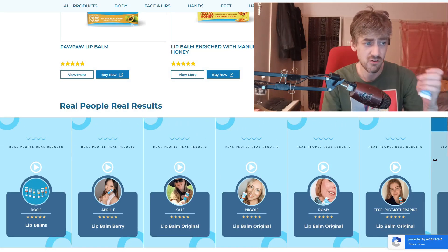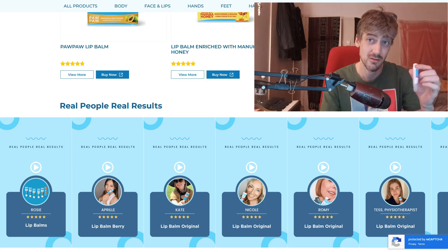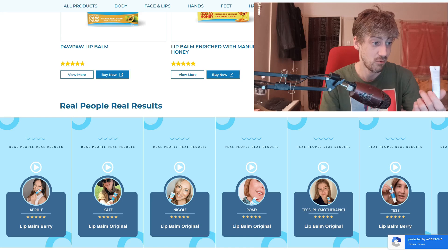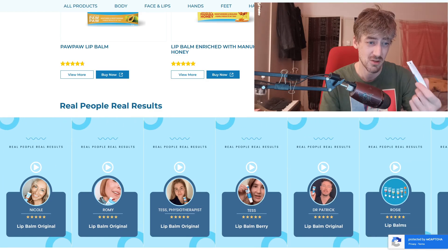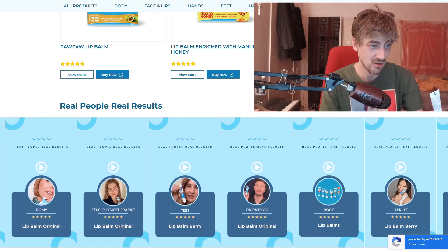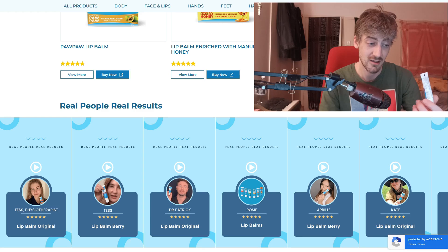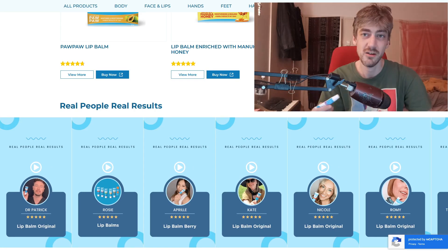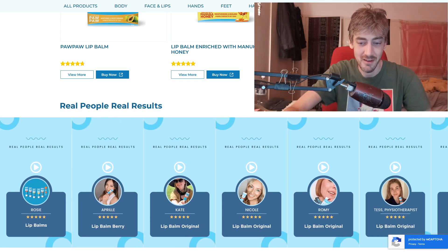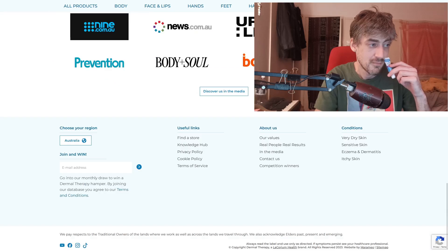That first girl seemed like she was a chemist or pharmacy employee or something. Maybe that was just me imagining, but that's the impression I got. You're at the pharmacy, the way you buy this kind of thing, and it's like, oh yeah, I use it, I've got five of them on the go. She knows a thing or two. They've got a lot of credibility, we could say.